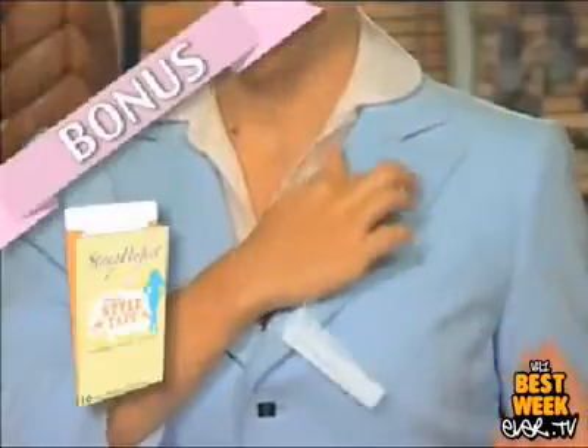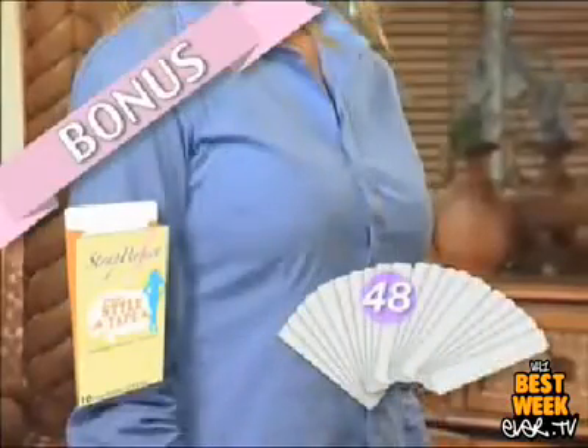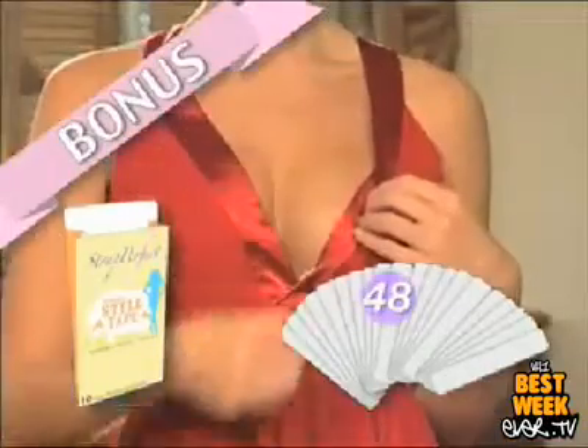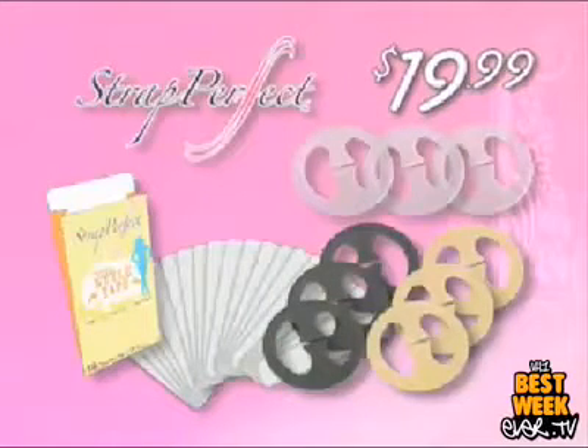As a special free gift, we'll also send you 48 strips of invisible style tape to eliminate gaps, secure hems, and instantly custom fit your clothes — yours free. You get all of this for just $19.99. Order now.